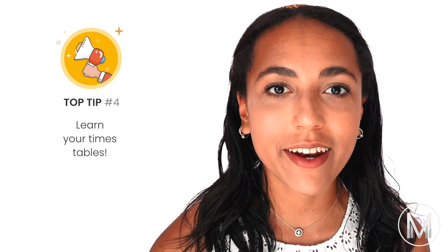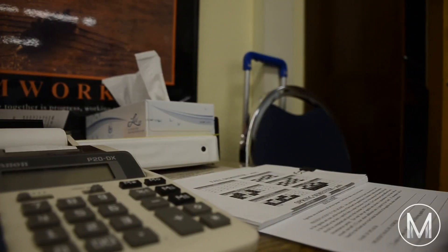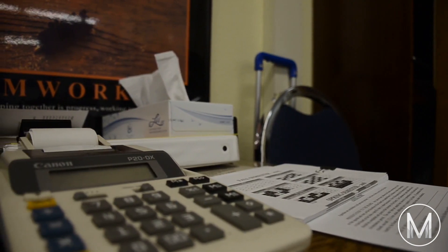Tip number four might sound like we're back in primary school, but it's to learn your times tables. You don't get a calculator in the exam, so the last thing you want is to be stuck trying to work out six lots of seven just to answer one question. Also make sure you can convert between fractions and decimals, as this will really speed up your ability to answer questions.